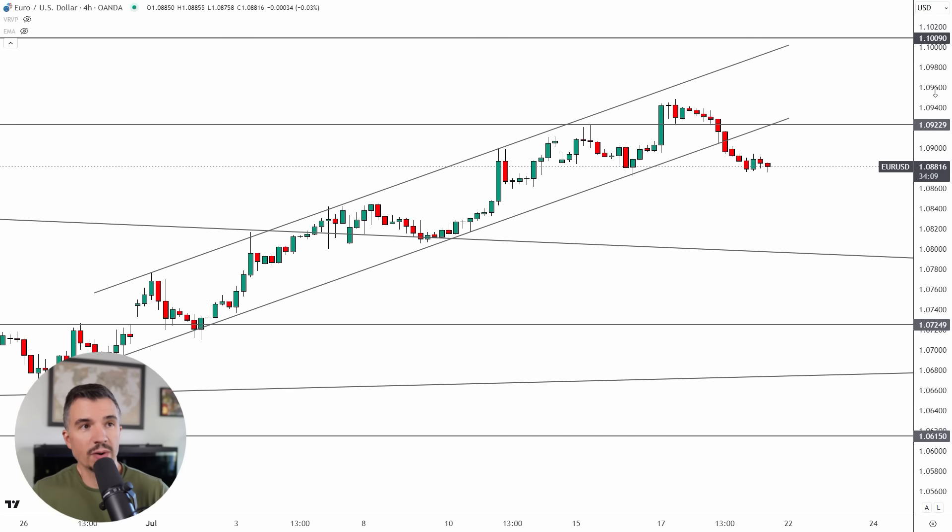On the four-hour time frame we also have an ascending channel that did break down last week. This was a very well-defined channel, and we saw a breakdown through here confirmed on the retest. This is where patience comes into play though — you don't want to jump in on Monday right off the bat looking for sells, because trading on Monday is usually not a good idea and you have to wait for the right setup and a proper risk/reward ratio. For me, that means waiting for a retest up around 1.0925.